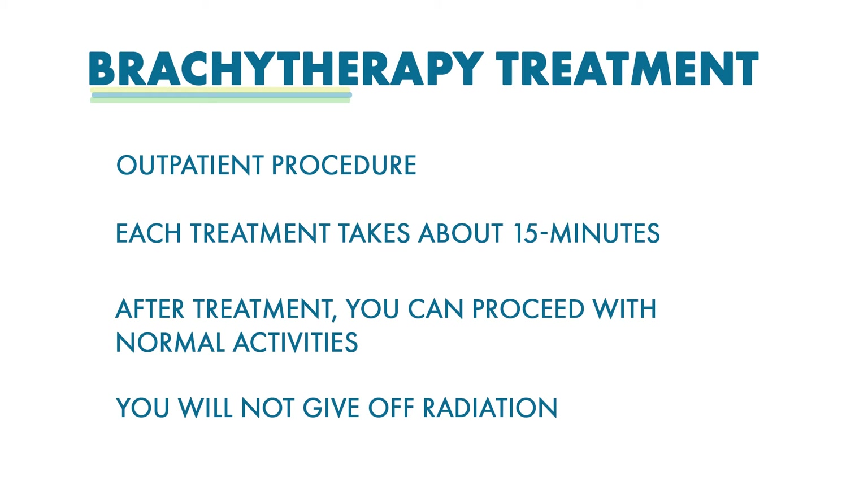Brachytherapy is delivered as an outpatient procedure. Each treatment session will last approximately 5 to 15 minutes. Once your treatment is complete, we will disconnect the computerized machine from the device that is placed inside your body. After your treatment session, you will be able to proceed with your normal activities. You will not give off radiation or be radioactive.